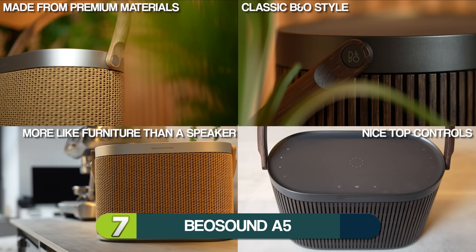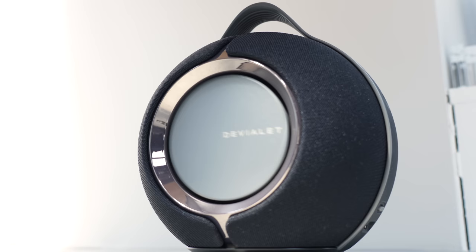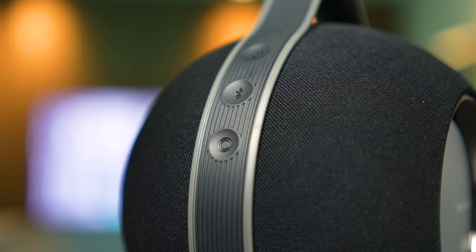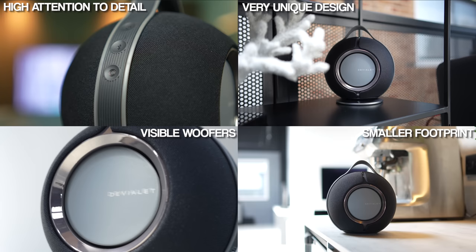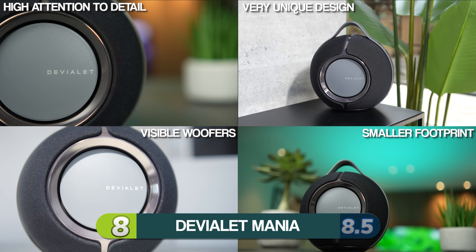Sticking with the premium theme, let's talk about the Devialet Mania. I prefer it to the A5 — I prefer the spherical design, the cool carry handle, I love the visible woofers. I want unique, and this is definitely that. I'm actually in somewhat of an agreement with you. There's no denying that the build quality is fantastic, and that is obviously slightly reflected in the price tag. I'm going to give it a solid eight. I was thinking an eight, but just on the pure fact that I prefer it a little bit more to the A5, it's an eight and a half for me.